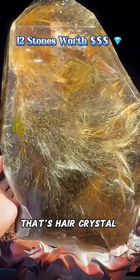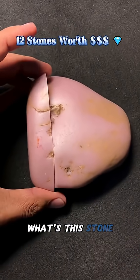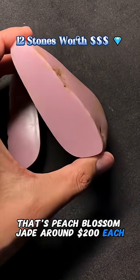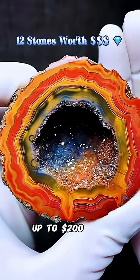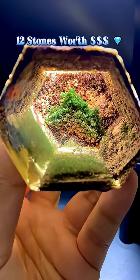What's this stone? That's ink jade fiqui, worth thousands per carat. What's this stone? That's hair crystal quartz, about 50 to 200 each. What's this stone? That's peach blossom jade, around 200 each. What's this stone? That's rainbow agate, up to 200 each.